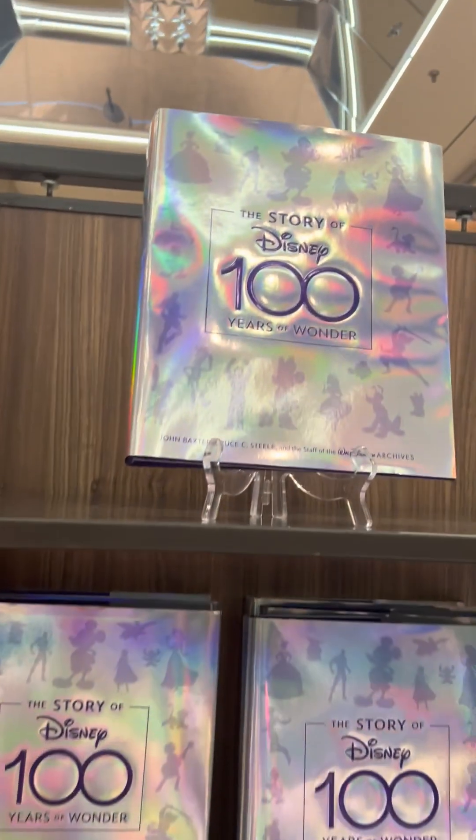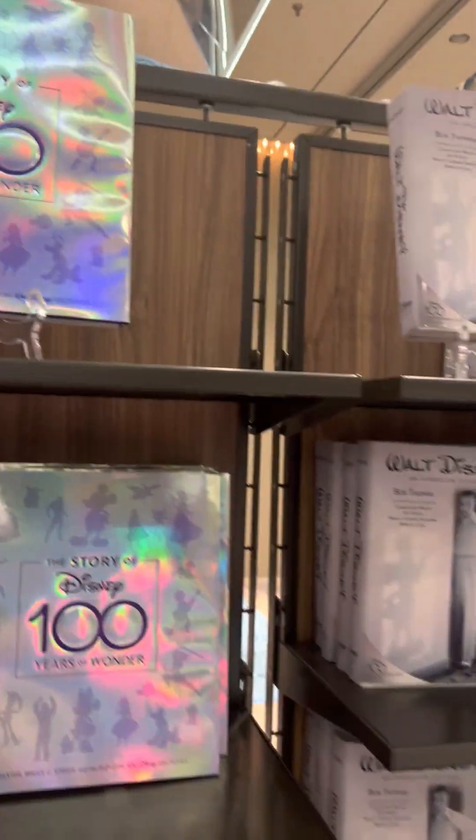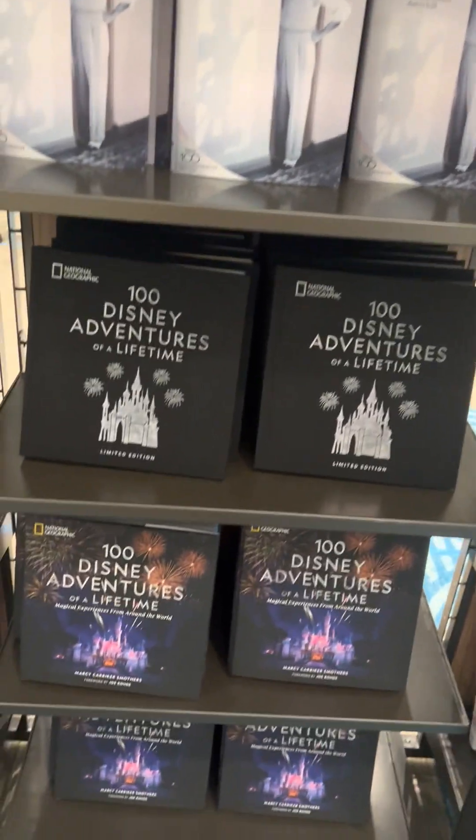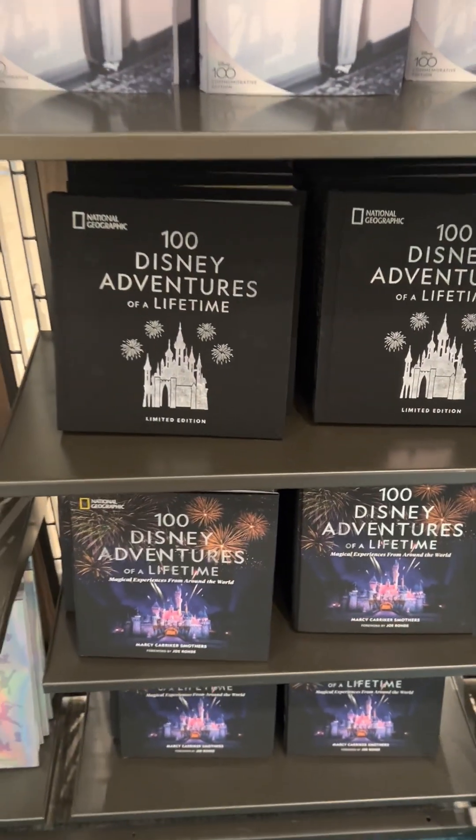So they have The Story of D23: 100 Years of Wonder. This is the Disney publishing booth. I have that 100 Disney Adventures of a Lifetime — it is a beautiful book.